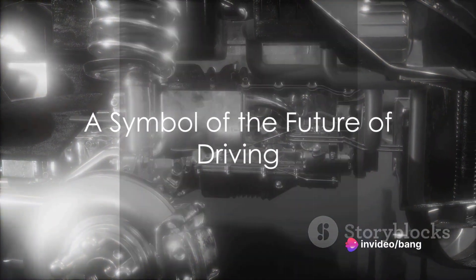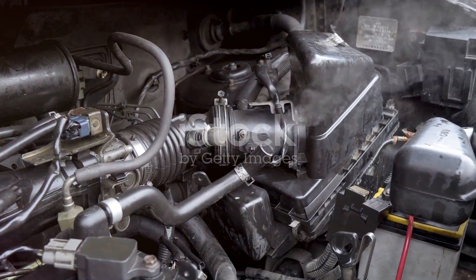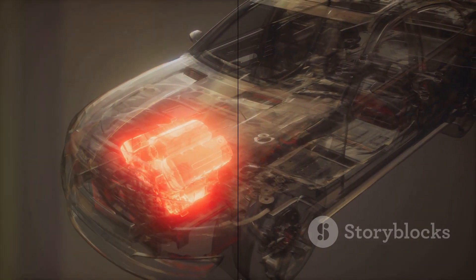The Dynamic Force Engine is a testament to Toyota's commitment to continuous improvement. It's not just an engine — it's a symbol of the future of driving: powerful, efficient, and sustainable. Whether you're a gearhead chasing down the open road or an eco-conscious driver looking to reduce your carbon footprint, Toyota's Dynamic Force Engine is ready to take you there.